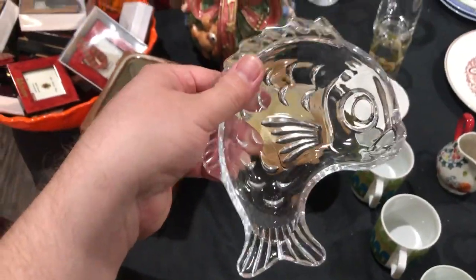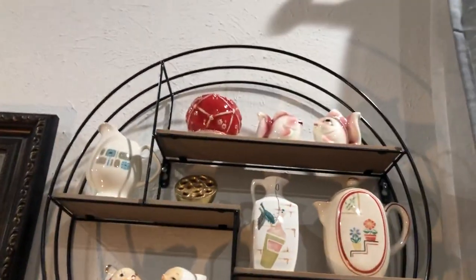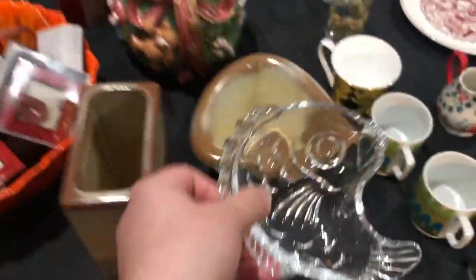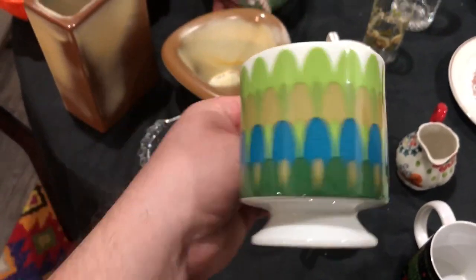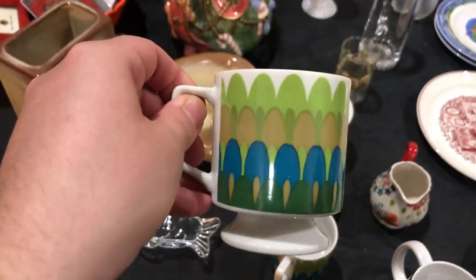I just love fish — don't know why. Do I have any fish? Nope. But I have these fish, and these fish, and these fish. I'm not going to show you all the fish! And now I have this fish — I think it's really cute, a little candy dish, trinket dish. I love these mid-century modern pedestal footed — you call these footed pedestal mugs.